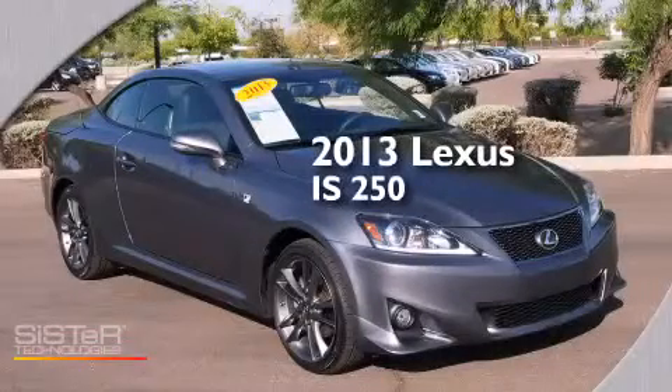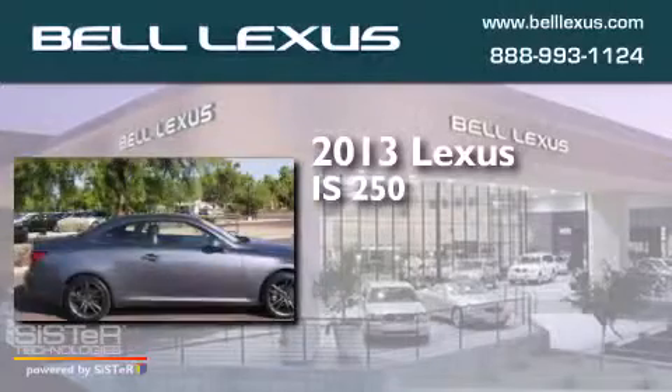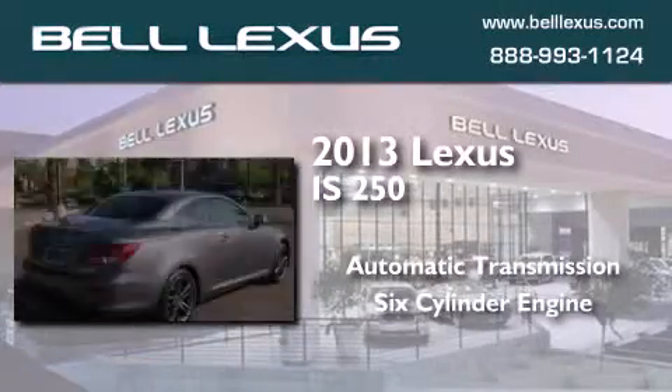This is a 2013 Lexus IS 250. This car has an automatic transmission and a six-cylinder engine.